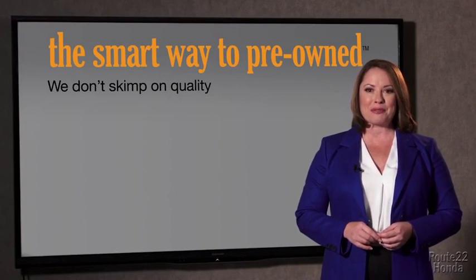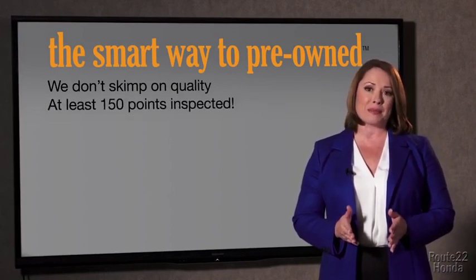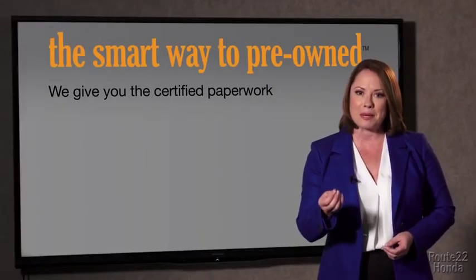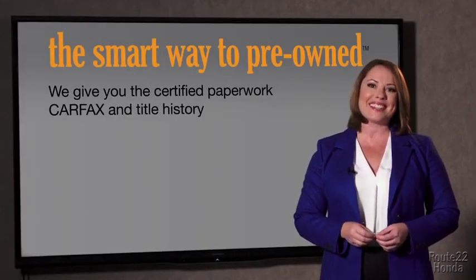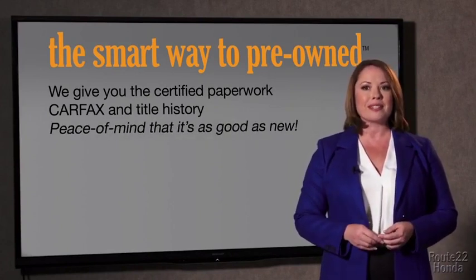All of our pre-owned vehicles go through at least a rigorous 150-point inspection, checking more than just brakes and tires. The best thing I like about Smart Way pre-owned, besides the great price I got, is that I know I bought a good car. Why should you worry if the odometer's been rolled back, or you're the victim of a salvaged or rebuilt vehicle, or worse, a washed title? We give you the certified paperwork, along with the CarFacts and the title history, providing you with the peace of mind that your certified pre-owned is as good as new.